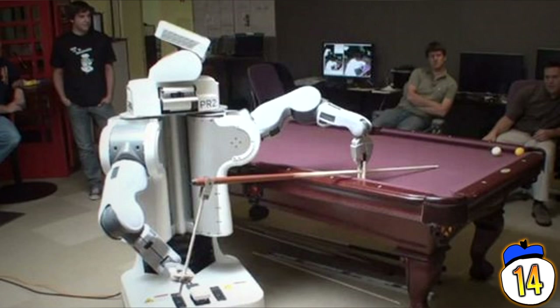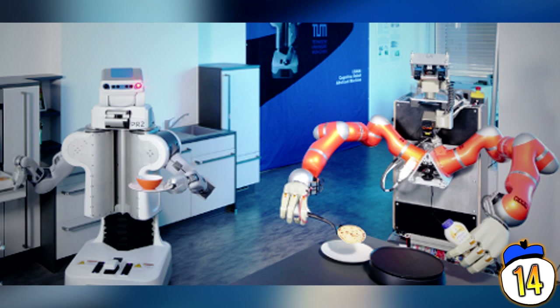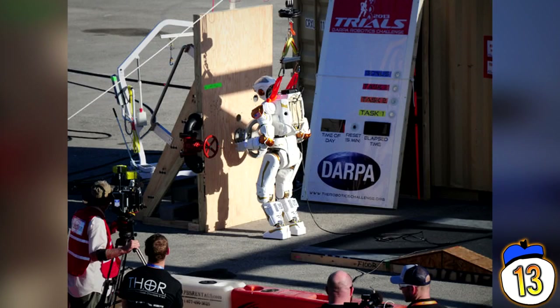It comes with cameras, a colour stereo view, grip sensors, onboard servers, and a real-life consciousness that can hook up via WiFi to contact other robots and plot a machine takeover of the world. All for the low low price of $280,000 a piece.